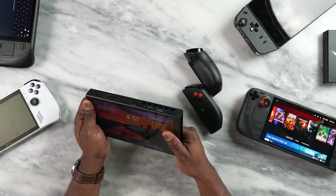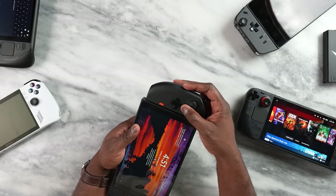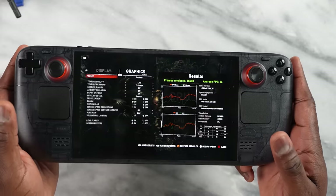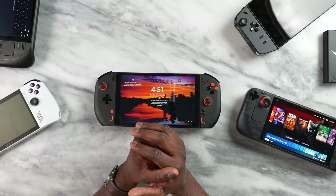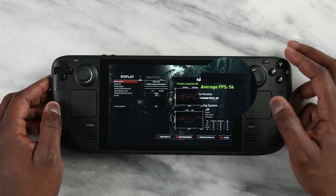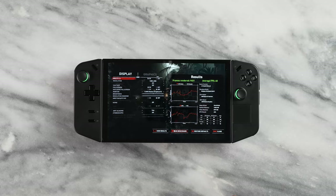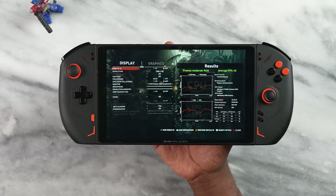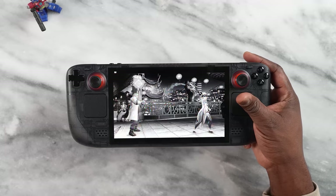Let's start with Shadow of the Tomb Raider, available on Steam for all these devices. On the brand new Steam Deck OLED, it runs at 66 frames per second on low settings, compared to the regular Steam Deck which ran at around 40 to 50 fps. The ROG Ally ran at 60 fps, the Legion Go at 60 fps, and the One X Player 2 Pro at 60 fps — so the Steam Deck OLED actually performs slightly better with an extra six frames.